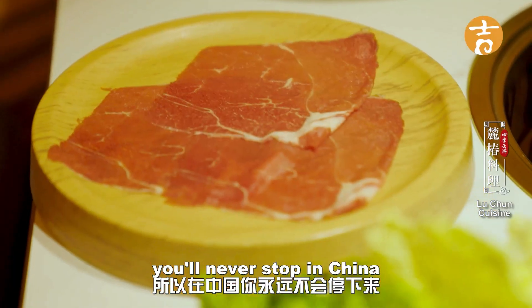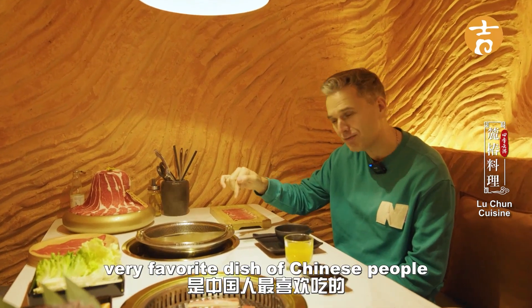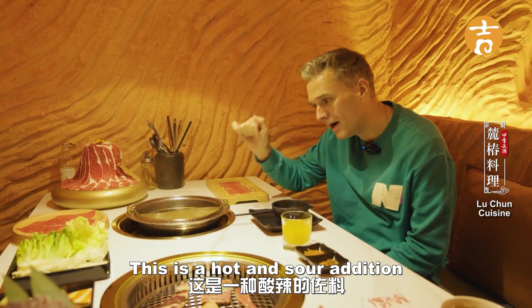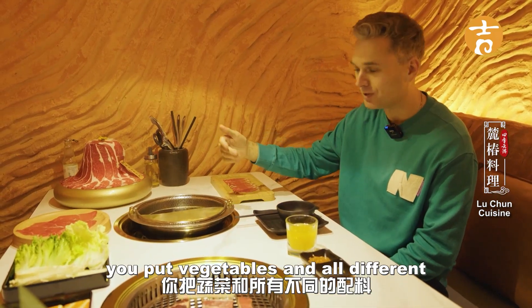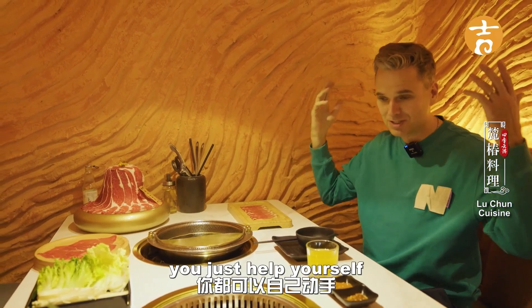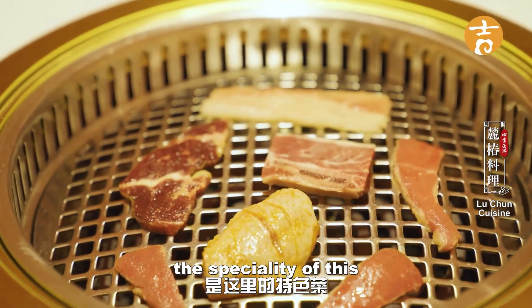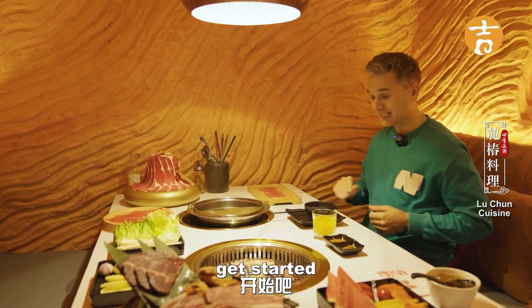In China you'll never stop eating — so much food! Today I'm trying a traditional hot pot, which is a favourite dish of Chinese people. This is a hot and sour dish, and this is a sweet and fragrant hot pot. You put vegetables and all different ingredients in — it's a self-help restaurant so you help yourself to everything. I've also ordered a little bit of the barbecue steak, which is a speciality of theirs. I'm very hungry — let's get started!